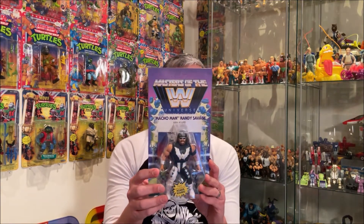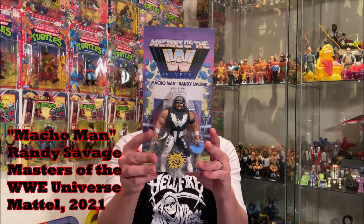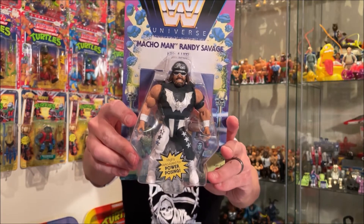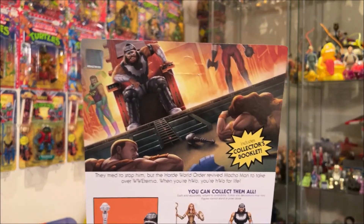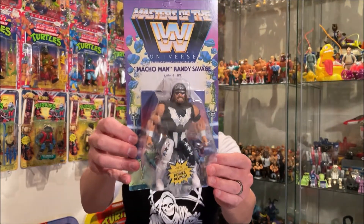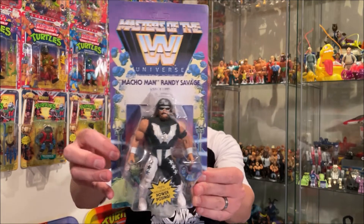The last series I wanted to show you from my pickups was Wave 5 of the Masters of the WWE Universe. We have here the NWO version of Macho Man Randy Savage. He is similar to Hordak — he has the Horde logo on his chest and a mace. There's the artwork on the back of the card, similar to Hordak. I just love this crossover — WWE and Masters of the Universe. I think that's gold.